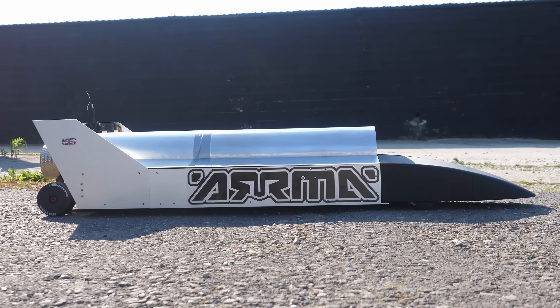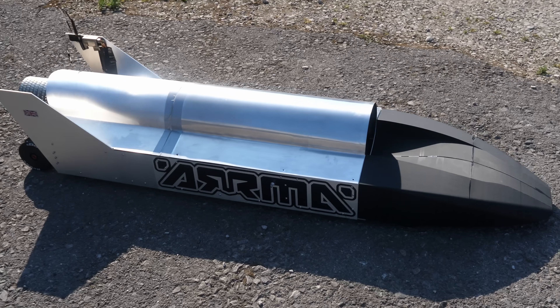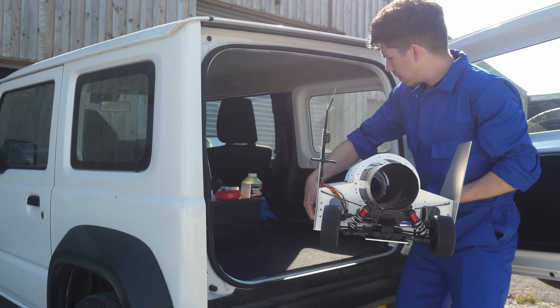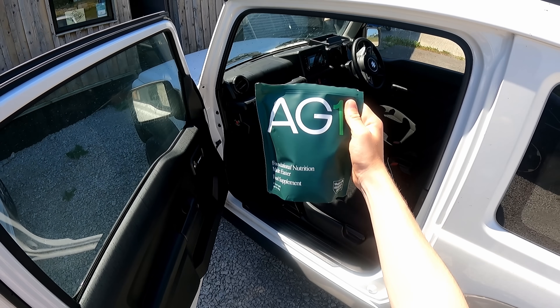Finally I had a completed car that was raring to go, but I was quite nervous. After all of this work, would the car perform as expected or would something mission critical send me right back to the drawing board? I got the car packed up for the big first day of testing, but before setting off to the track with all my gear I had to make sure I'd bring something along for lunch — and that is where the sponsor of this week's video comes in: AG1.